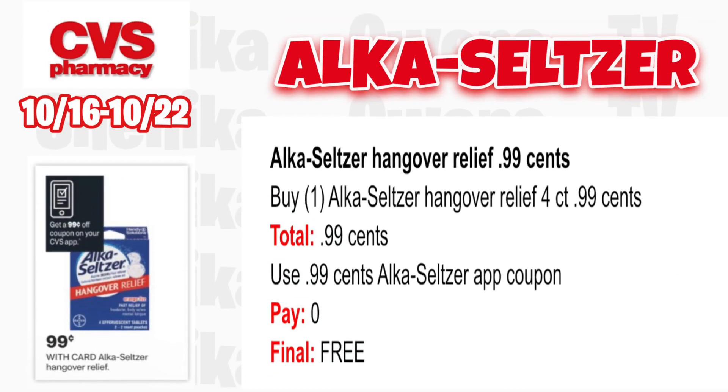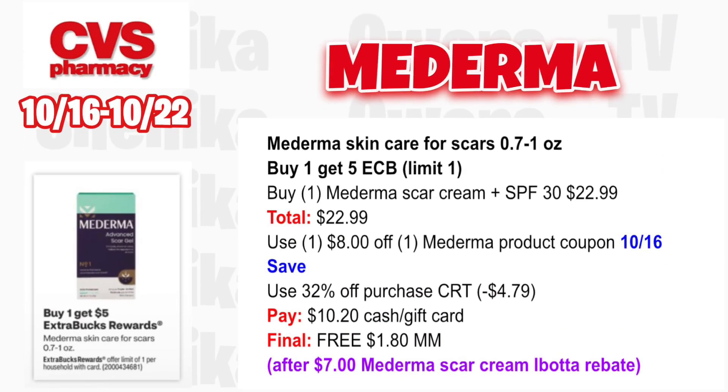First, you have an easy freebie. The Alka-Seltzer hangover relief will be 99 cents, so grab one of those. The 4-count, your total is 99 cents per the ad. We should all get a 99 cent coupon in our app on Sunday to clip and use, so you'll use that and pay nothing out of pocket, making it absolutely free.